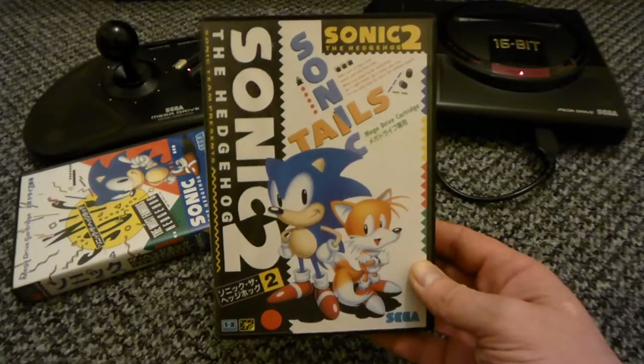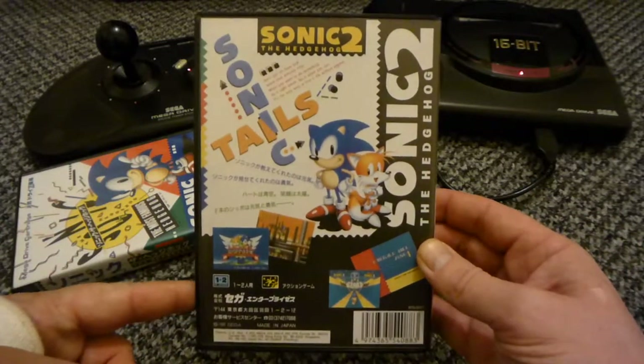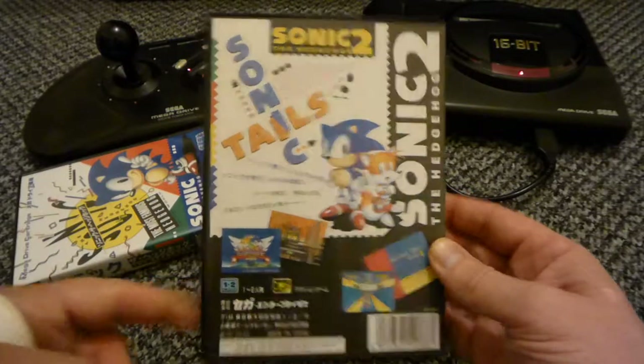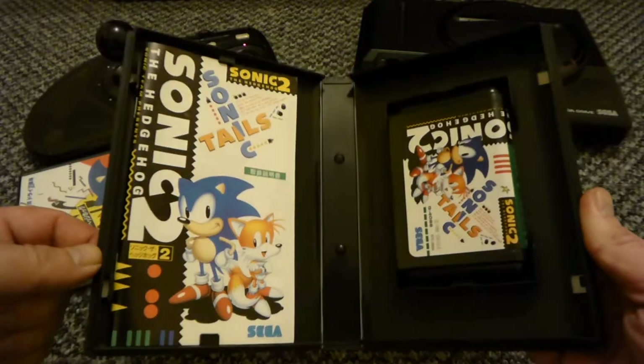Sonic the Hedgehog 2 - completed this a few times as well. The music, graphics, brilliant. Can't go wrong with these old Sonics.